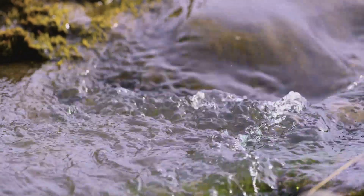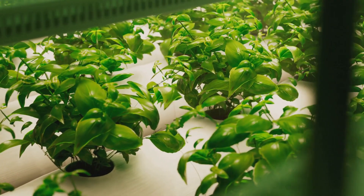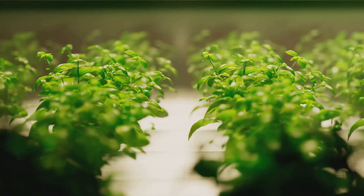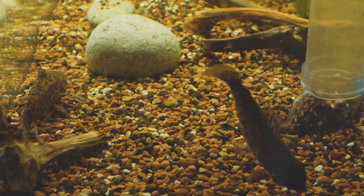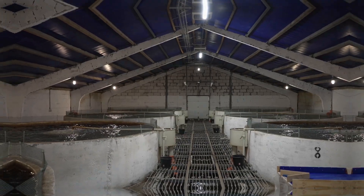That fish waste is liquid gold for plants — it's packed with nutrients like nitrates that plants crave. We pump that nutrient-rich water to our plants growing without soil. The plants soak up all the good stuff from the fish waste, and just like that the water is clean again, ready to be pumped back to the fish tank. It's a closed-loop system that's super efficient and totally sustainable.